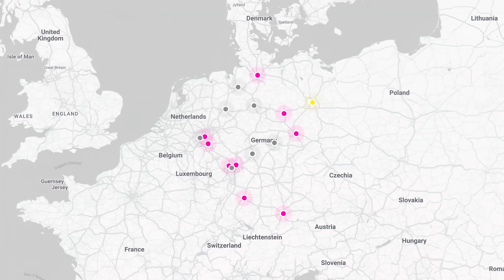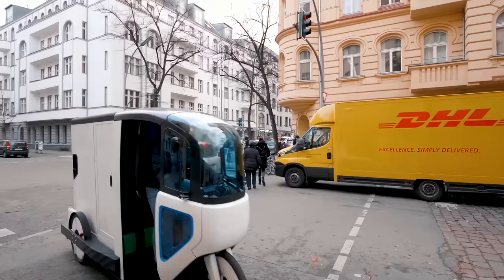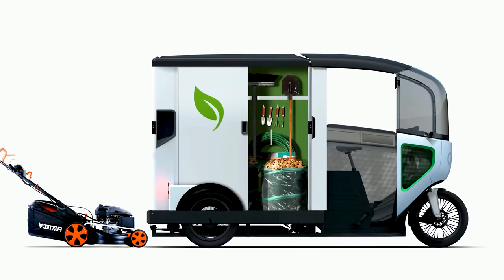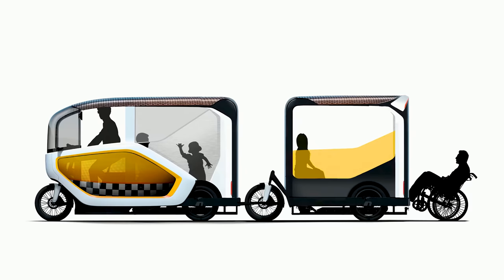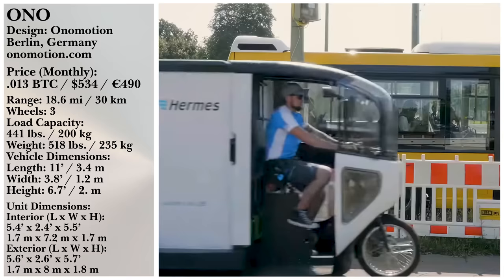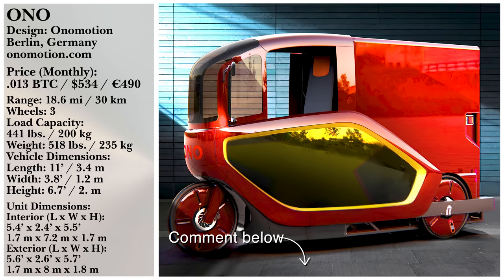You'll find Ono retailers and battery exchange locations across most of Germany's major cities, with plans to expand into other Northern European locations in the next few years. One of the most interesting elements of the Ono is that outright ownership isn't the only way to get your hands on one — Onomotion offers a subscription or month-by-month service that includes battery exchange for around 490 euros per month. Let us know in the comments if you could utilize a battery exchange program instead of managing your own recharging.